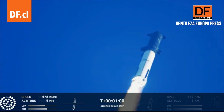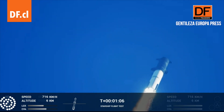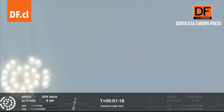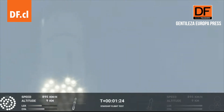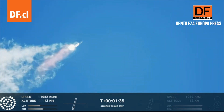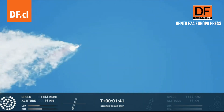We're throttled down and throttled back up. Going through the period of maximum aerodynamic pressure. As the velocity increases, the density of the atmosphere is decreasing, lessening stress on the vehicle. Max Q now. Continuing to watch the first stage as we head downrange. 100 seconds into flight.